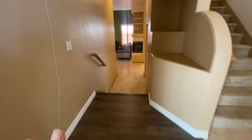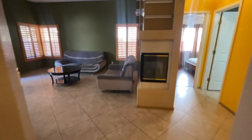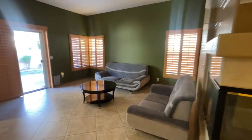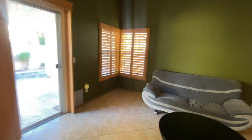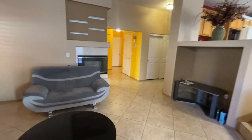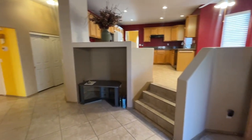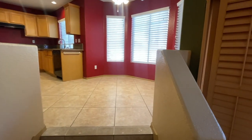A popular feature in homes from back then is the sunken family room. We step down into a nice good-sized family room with a gas fireplace.